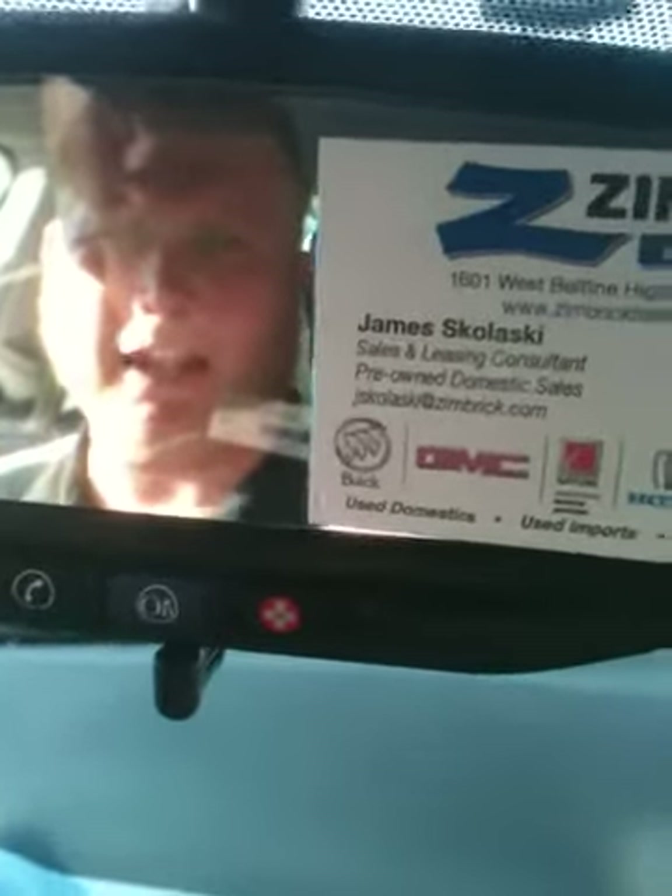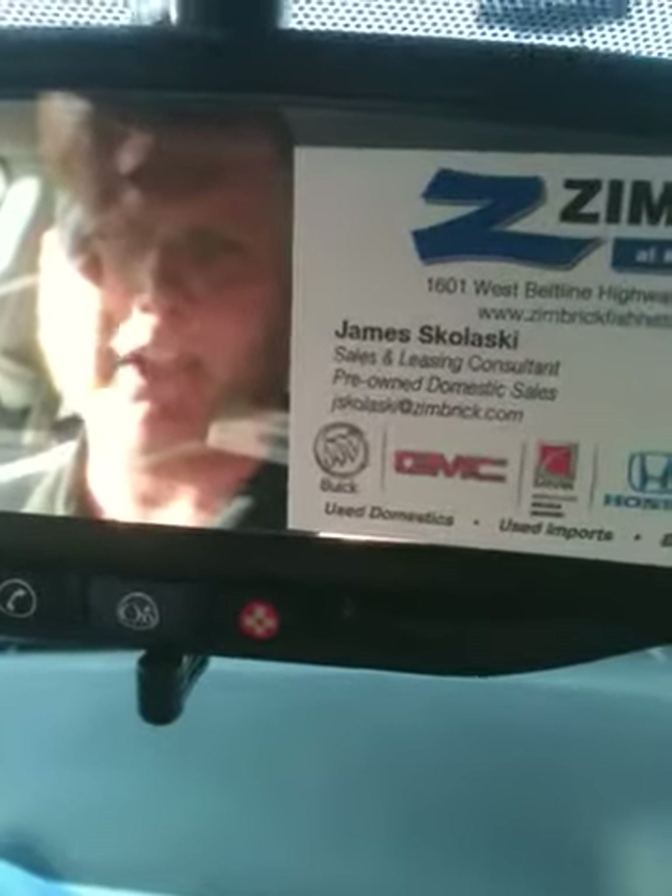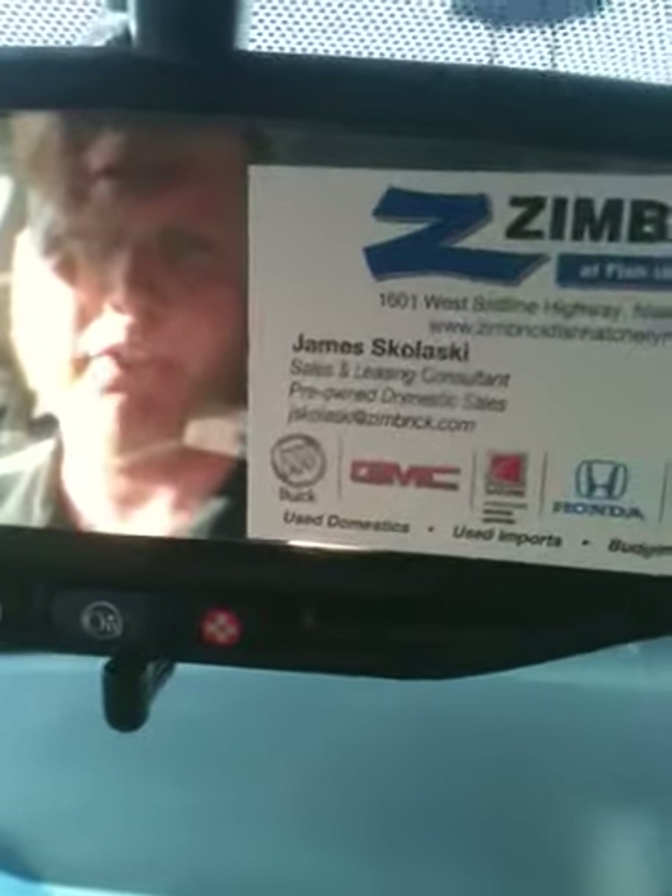Hello, and thank you for shopping at Zimmer today. We've got a 2009 Pontiac Vibe here for sale, and I just want to show you some features and benefits on the vehicle.